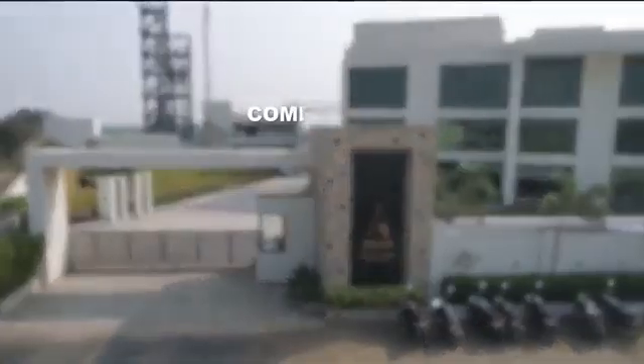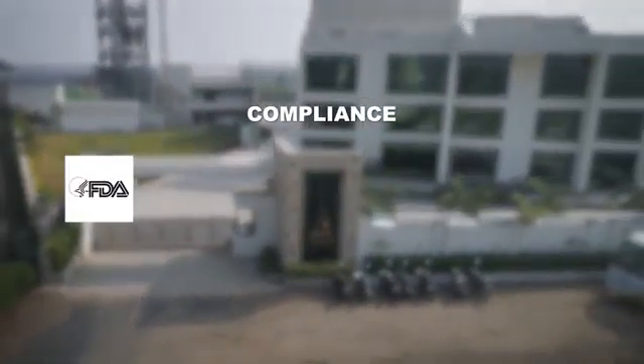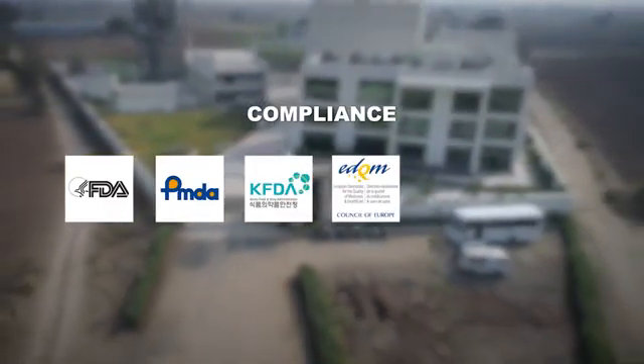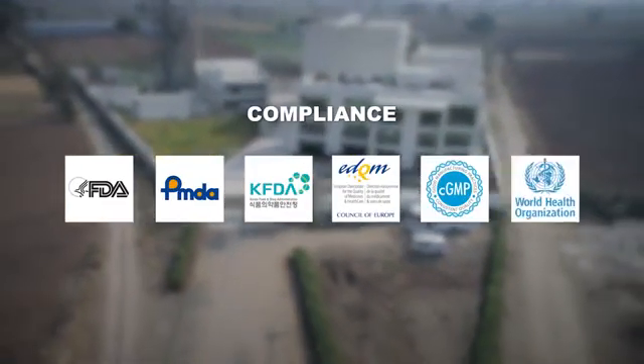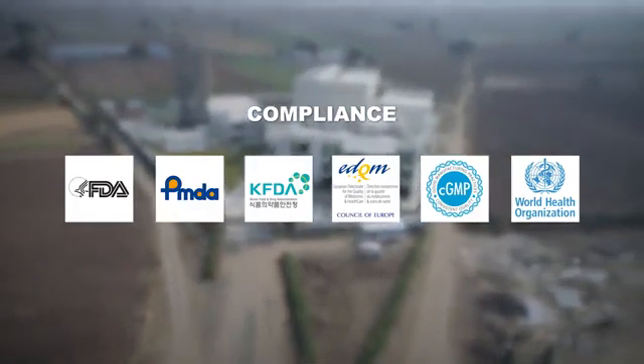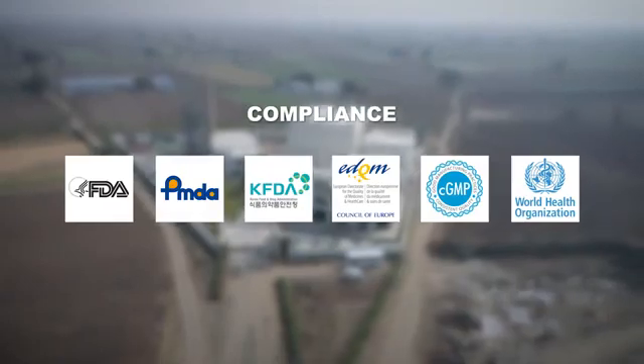These regulatory authorities include FDA, PMDA, KFDA, EDQM, CGMP, and WHO, in accordance with various national and international standards.